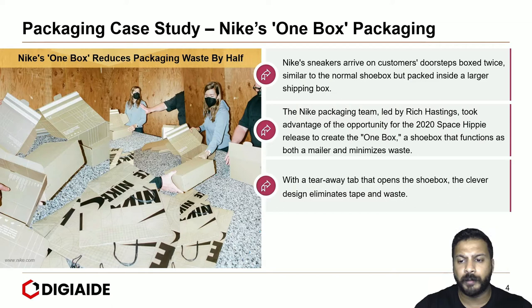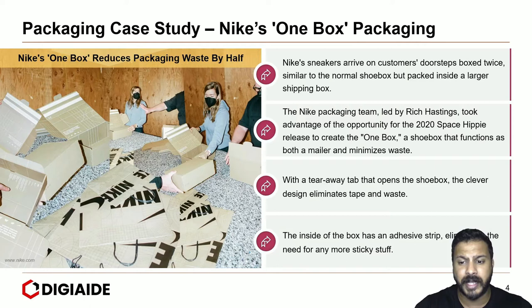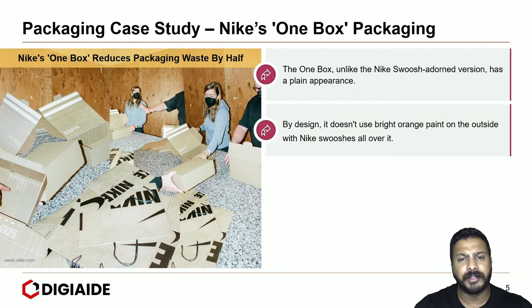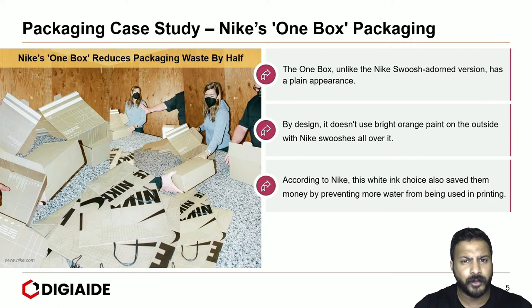With the tear-away tab that opens the shoebox, the clever design eliminates tape and waste. In fact, the inside of the box has an adhesive tape, eliminating the need for any more sticky stuff in case of any returns. The one-box, unlike the Nike swoosh adorned version, has a plain appearance. By design, it doesn't use bright orange paint on the outside. According to Nike, this choice also saved them money by preventing more water from being used in printing.